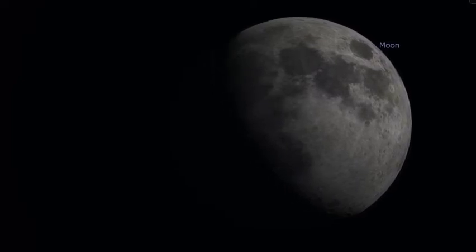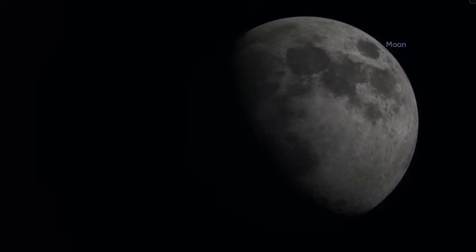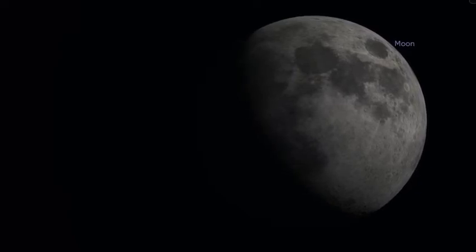During the first quarter moon, the positions of Earth, the Sun, and the moon relative to each other allow us to see the moon half illuminated on the right-hand side.